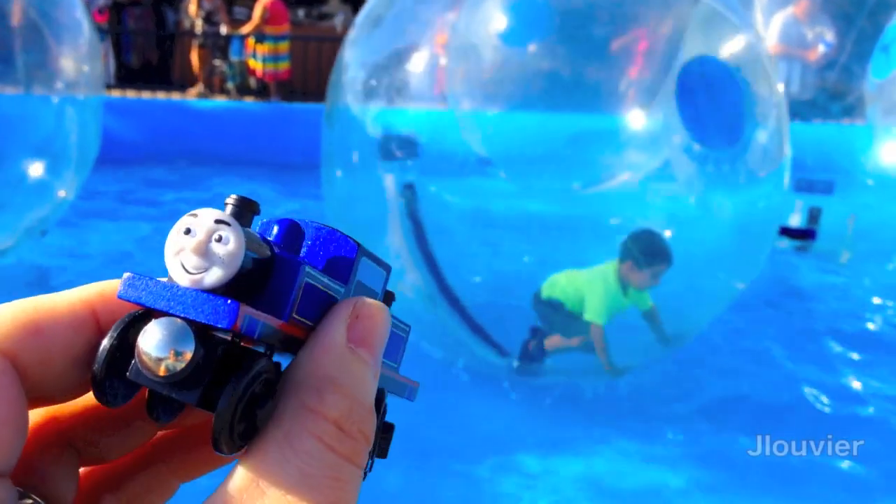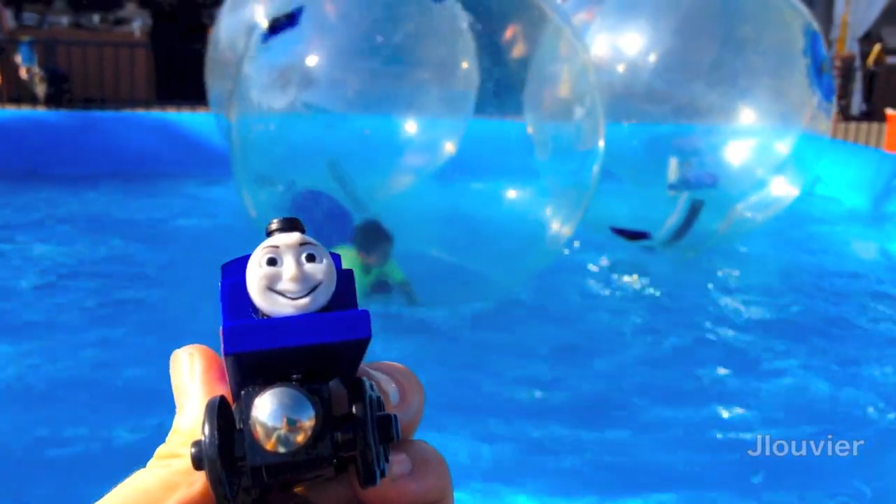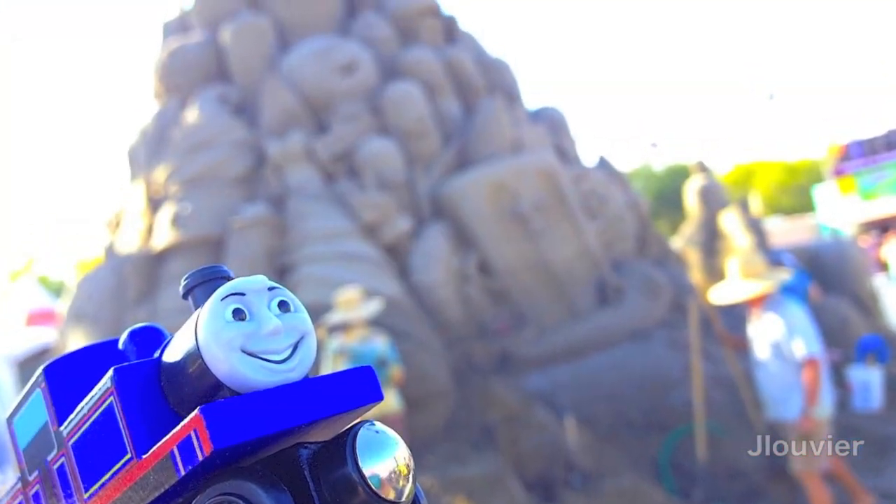Hey everyone, welcome back to another Character Friday. Today we're featuring the infamous blue two-faced engine named Mighty Mac.